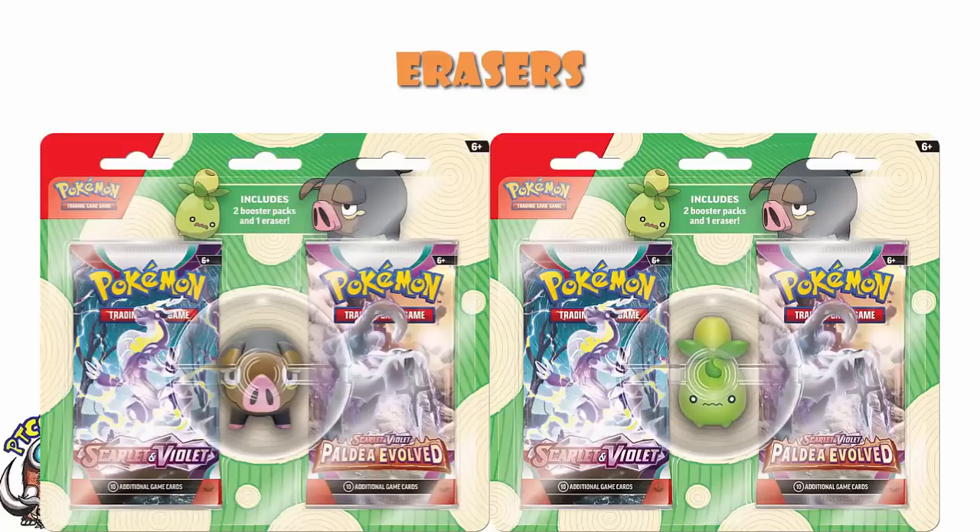Pokemon rubbers — or erasers, we call them rubbers in the UK, erasers works just fine — and you get a couple of booster packs. These are cool. Do remember that they are by their very nature erasers, which means if you use them, the Pokemon will literally start to wear down and disintegrate. Which could end up being a little bit horrifying.